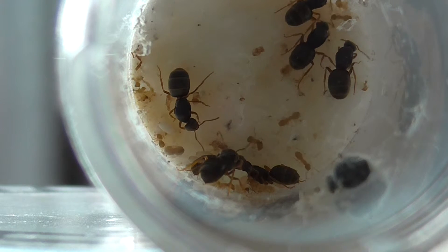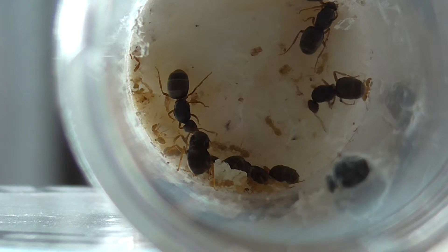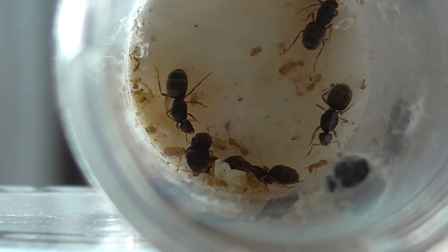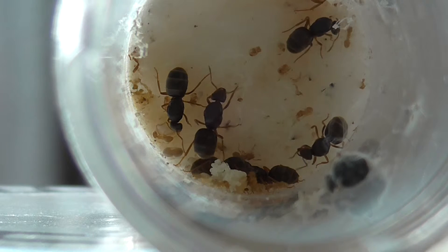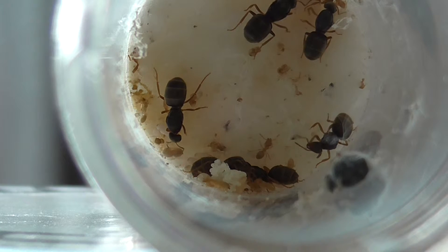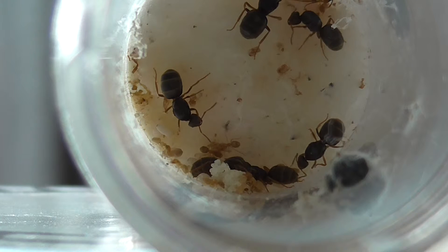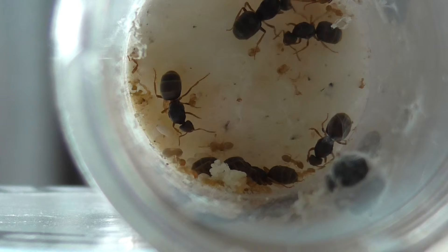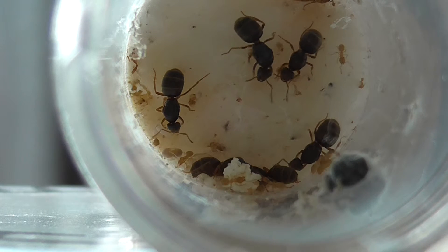I would say there are about 20 workers — that's very good. I'll also take out the dead queen ant for me and for the workers, because I don't think they want it — they haven't placed any larvae near it to feed on. Let me just get a skewer as well so I can feed them some honey.